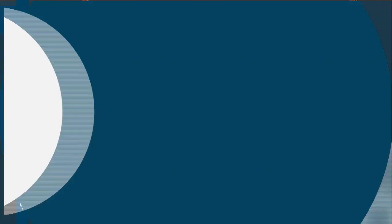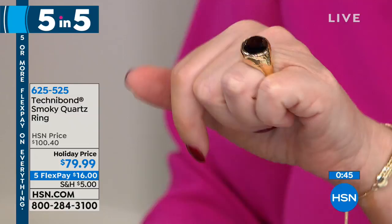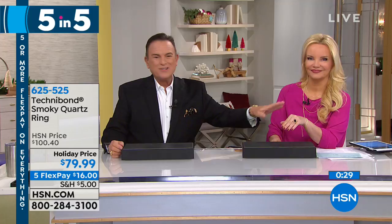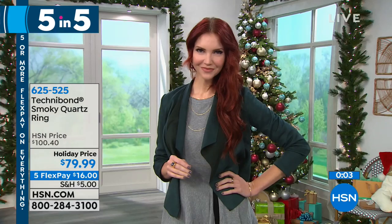Next, so many of you have said please bring back the gemstones in Technobond. We have this unbelievable smoky quartz ring — five through 10 — where the center focuses on a giant seven-and-a-half-carat smoky quartz. I love that hammered finish, that really beautiful texture on the side. Our price was $100.40; we're doing it for $79.90 and it's $16 on FlexPay. It's got a little bit of an asymmetric edge the way it's set — when you put it on, it really looks as though it was custom set by a lapidary. It's an oversized smoky quartz with that perfect fall/winter whiskey color. You're going to get a lot of compliments on it.